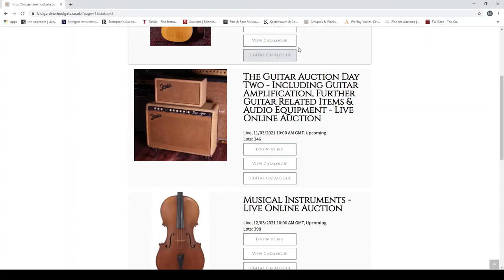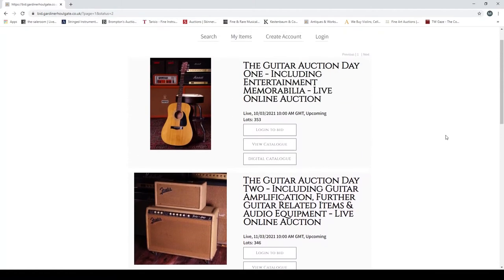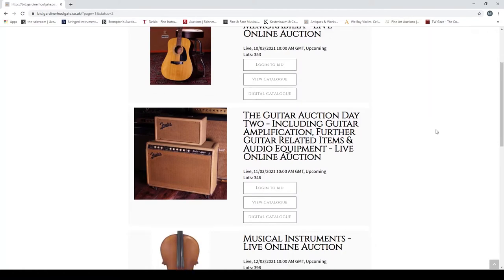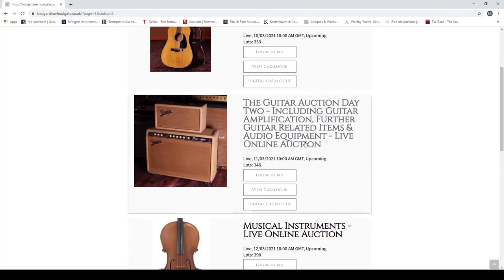Welcome back to the Musical Instrument Investigator. We're back at Gardner Hallgate for the next installment of their mammoth set of three auctions. We already did the guitar auction which ends on the 10th; now we're going to look at the amplification and other guitar-related items auction, finishing on the 11th. Gardner Hallgate is based in the UK and runs lots of specialist auctions.